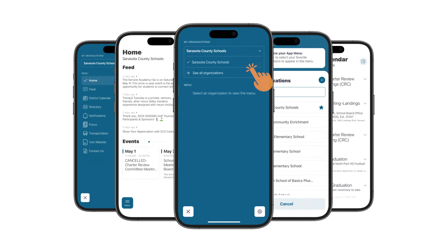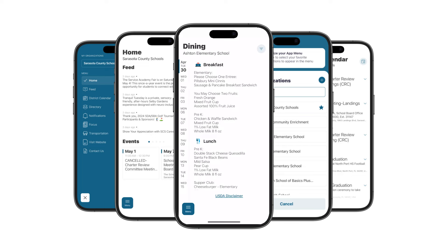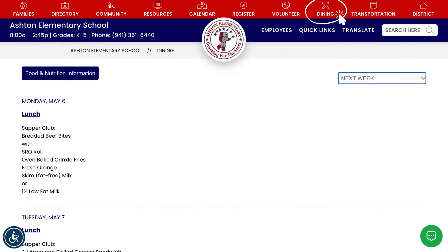Hungry for more? How about lunch? Our revamped website and app make it effortless to access school lunch menus wherever you are. We all know a well-fed mind starts with a well-fed stomach.